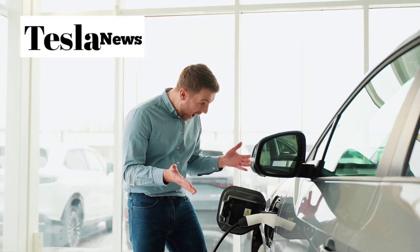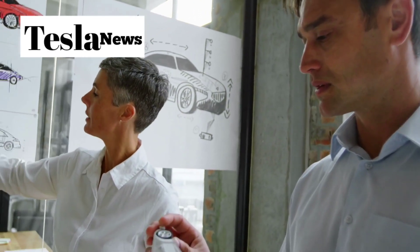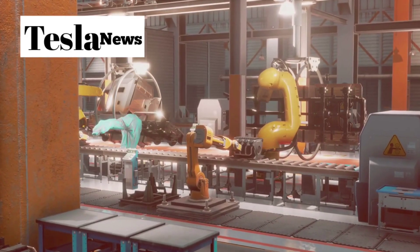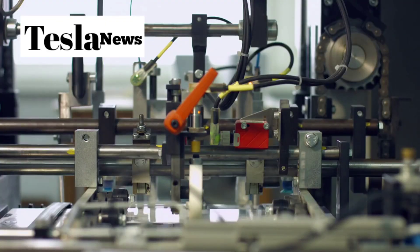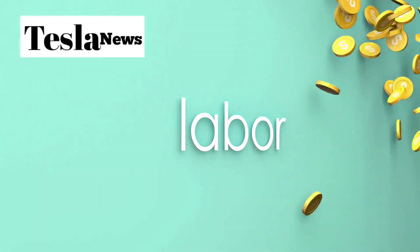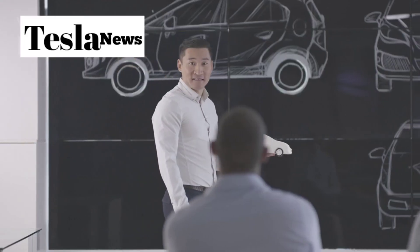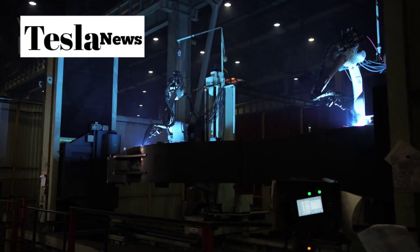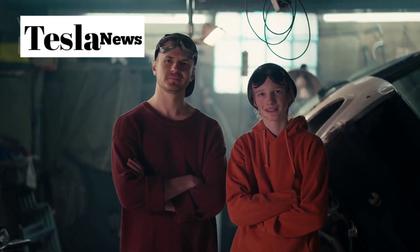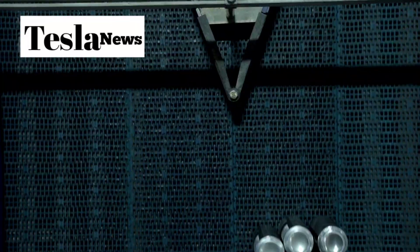Tesla is saving approximately $2,000 per car just in materials and logistics alone. With fewer parts comes dramatically less labor. Traditional automotive assembly requires 40 to 50 workers per line just for welding and quality checks. Tesla's gigacasting process has eliminated most of that need, saving around $1,500 in labor costs per vehicle. The Model 2 requires only 16 welds to assemble the main castings, compared to over 5,000 welds needed for competing models like the Chevy Equinox EV or the Mustang Mach-E. Fewer welds mean faster production, higher quality, and dramatically lower costs.